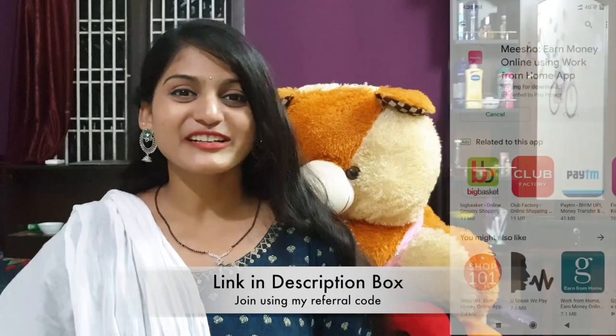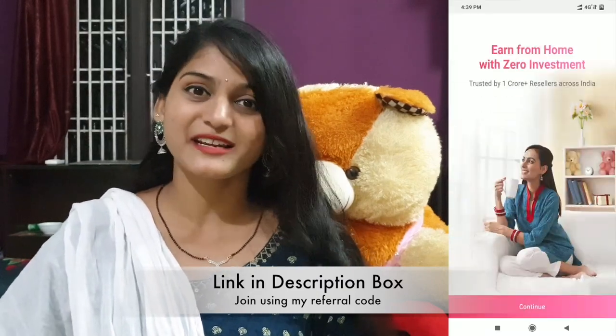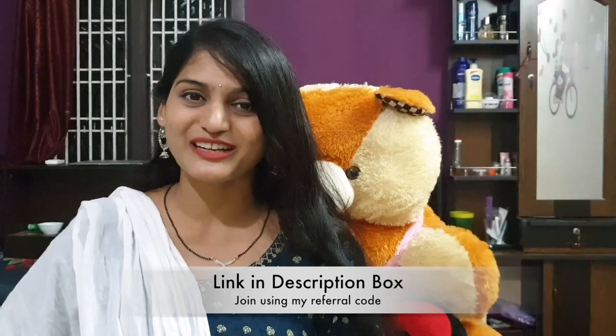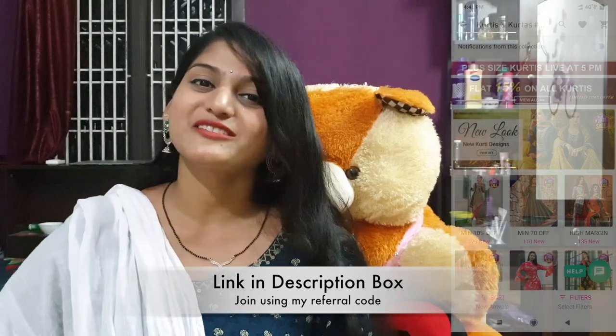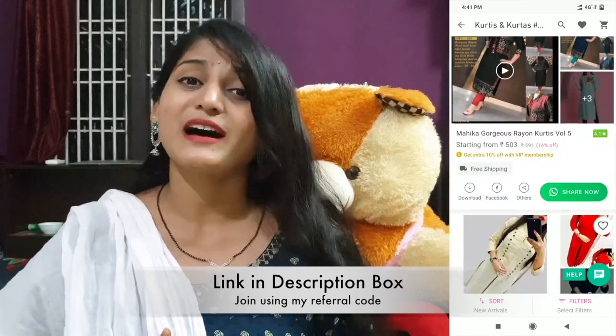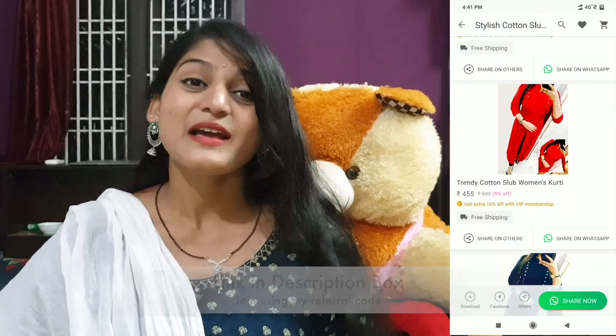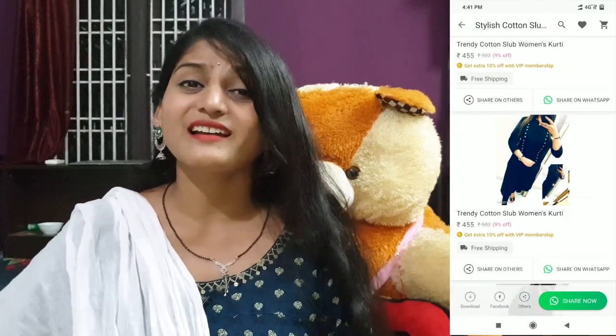Hello friends! I have a link installed in the description — click on the link, install the app, and start reselling with zero investment. If you share with your friends and family, you will earn a margin amount. Every 10 days, you will receive credit in your bank account. Start reselling now!